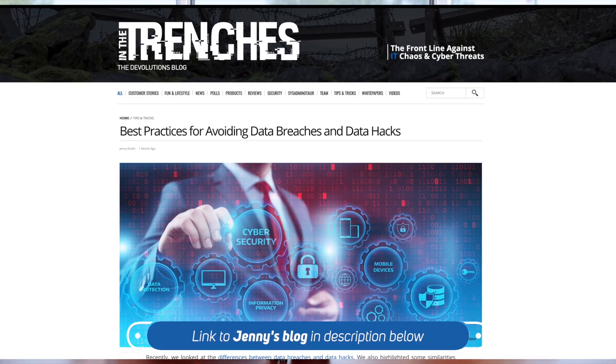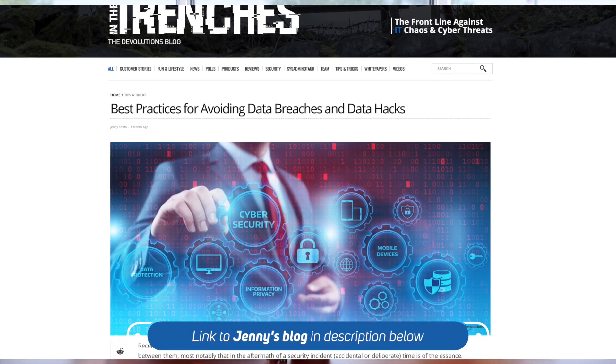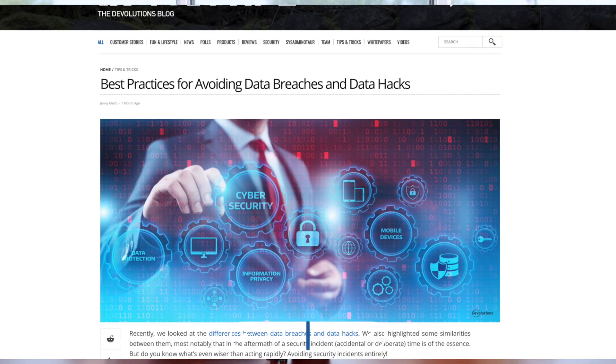Today we're actually going to do something interesting because last episode we talked about some of the major security vulnerabilities, and she actually wrote a blog article about a month ago on some ways to help reduce or mitigate some of these vulnerabilities. We wanted to revisit them and give you five different actionable items and things that we can do.